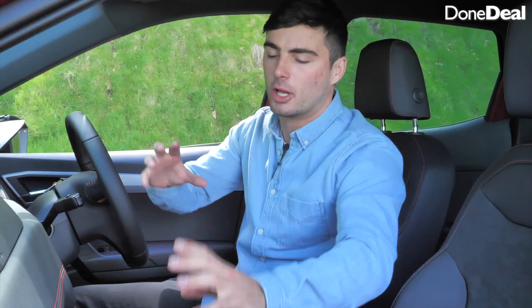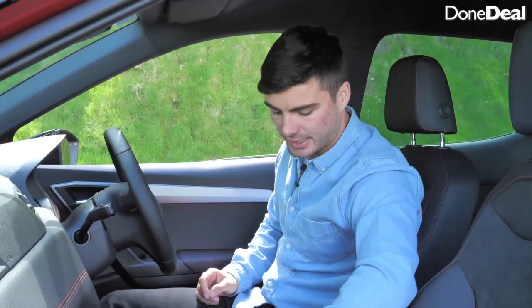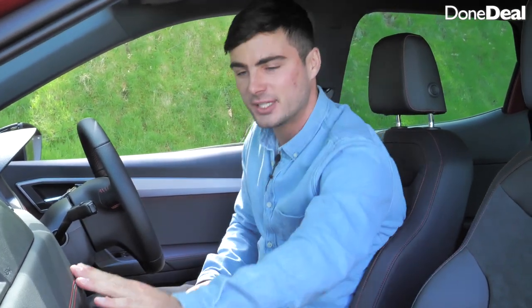Number three is that in the non-FR models there's none of the red stitching on the seats, steering wheel, gear stick, or handbrake. Without it the interior is quite dull. A lot of cars in this sector are dull inside, but the red stitching does so much and would be a nice feature across the whole range.